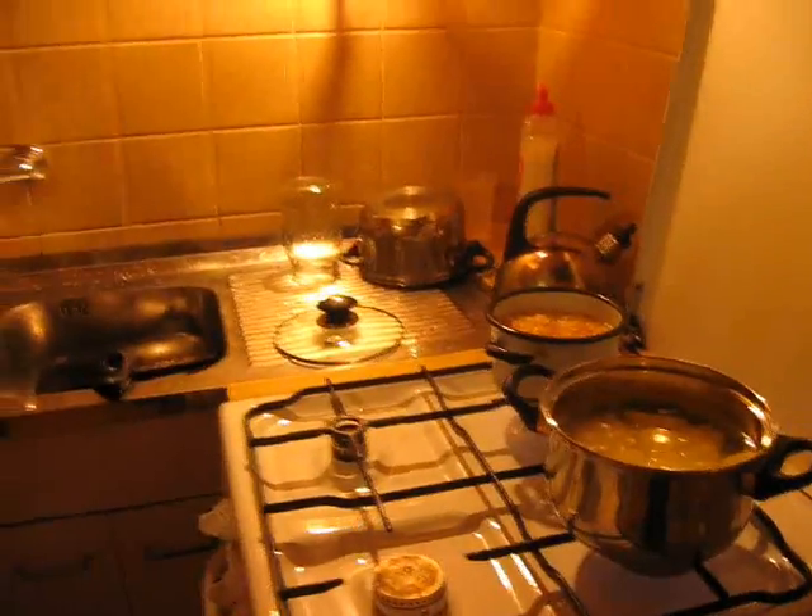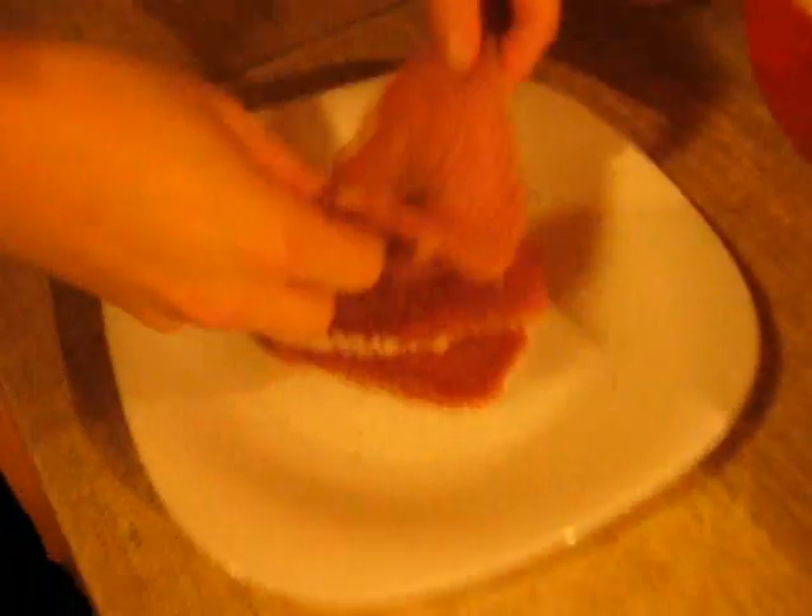Okay, so now it's the most important thing. We have to coat in breadcrumbs our pork. So we need two eggs, flour, and crumbs. We also need three plates.